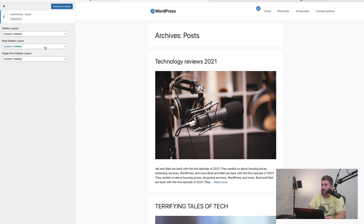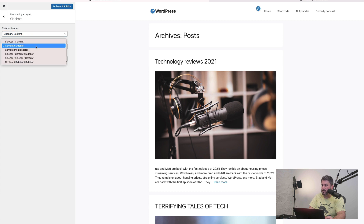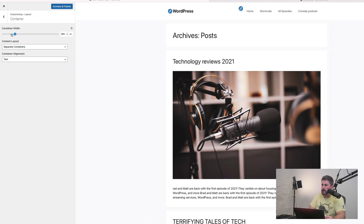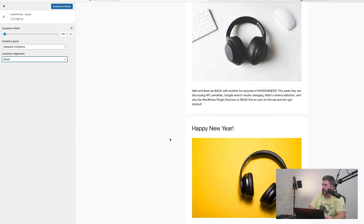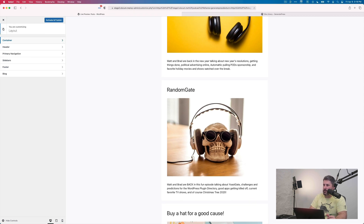GeneratePress makes it super easy. You can shut sidebars off — changing the look and feel. In the premium version, you can change all kinds of layout and grid settings, bring down container width to get a really minimal look. Lots of control, speed, and efficiency with the GeneratePress theme.